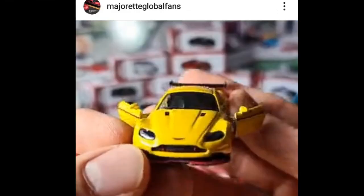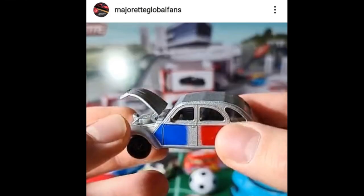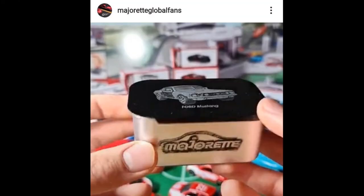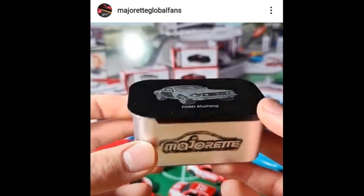Here is an Aston Martin Vantage in yellow — absolutely beautiful with opening doors. So some really exciting cars from Majorette for next year. They also have a VW Bus food van, which looks absolutely beautiful, and a Citroën 2CV — honestly, just my opinion, I think this is one of their worst castings; not a huge fan. Also right here is a Ford Mustang in what looks to be new packaging. I haven't seen this packaging in the Philippines, so please comment below if you have.